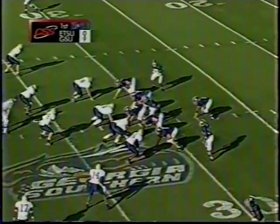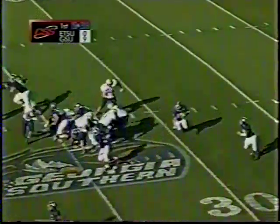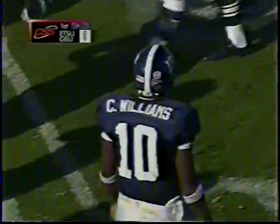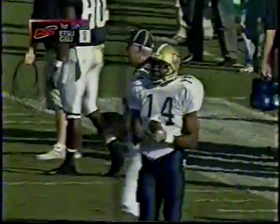Second and 5, ball now at the 32. He actually got more on that last carry than I even had any idea from up here. Williams keeping this time around the left side, picks up the first down and maybe a couple more. You've got to play assignment football on that, and East Tennessee is not doing that right now. They're looking into the backfield, going for the cheap fake inside.